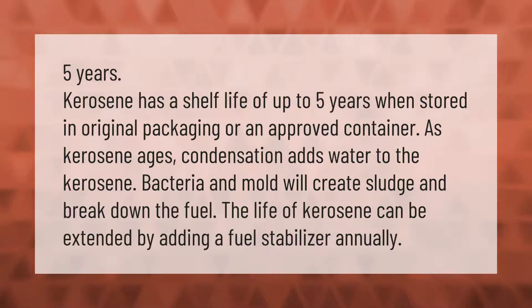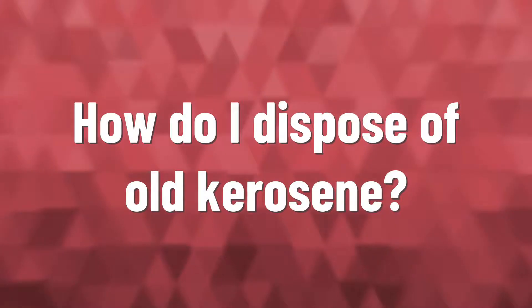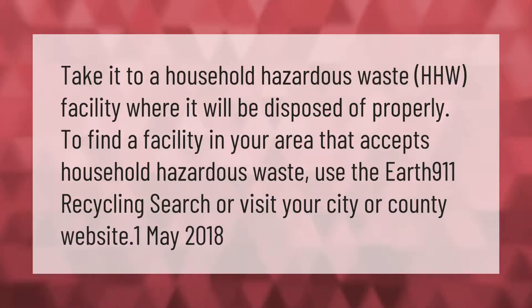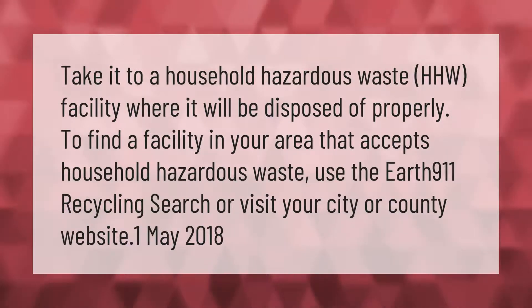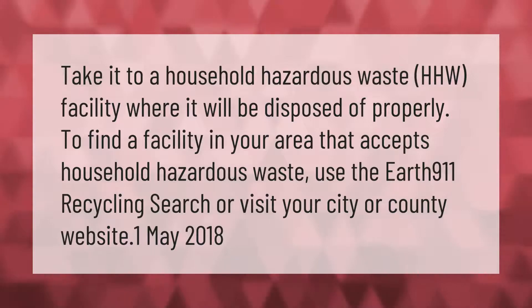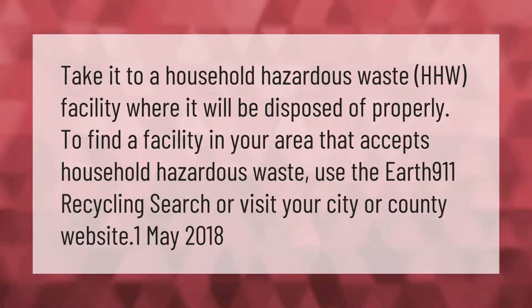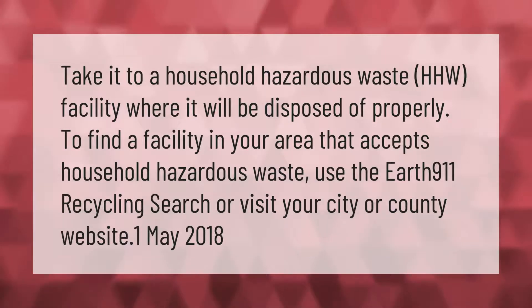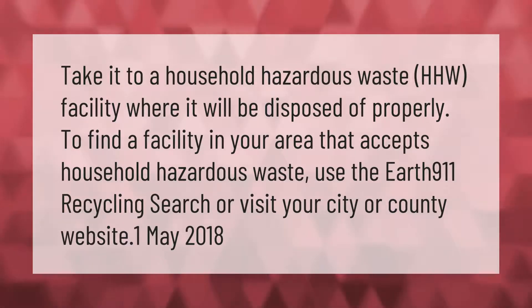Take old kerosene to a household hazardous waste (HHW) facility, where it will be disposed of properly. To find a facility in your area that accepts household hazardous waste, use the Earth 911 recycling search or visit your city or county website.